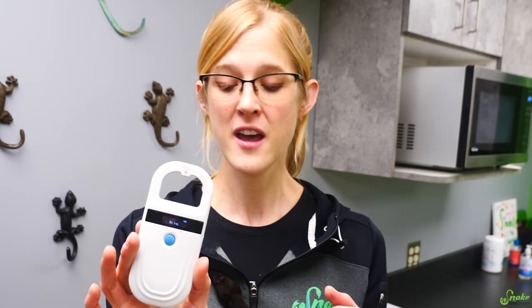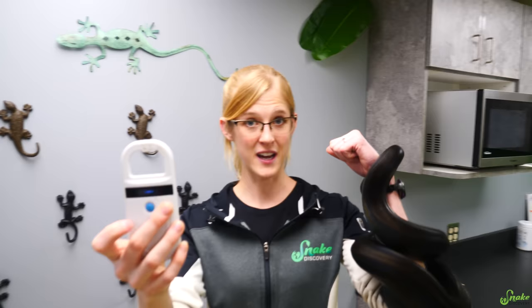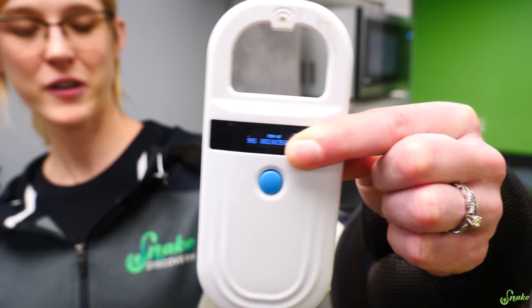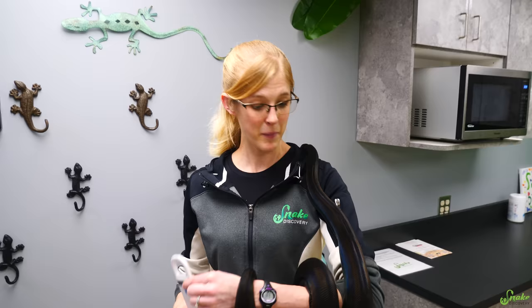We're going to check all the animals for a microchip as part of our process. To demonstrate: press the button, enter searching mode, scan the entire body of the animal, and if it finds one it makes a noise and displays the microchip number on screen. We cover part of it since it's a unique identifier. We've never seen a microchip on a surrendered animal before, but it's good practice to check — in case it's a stolen animal.